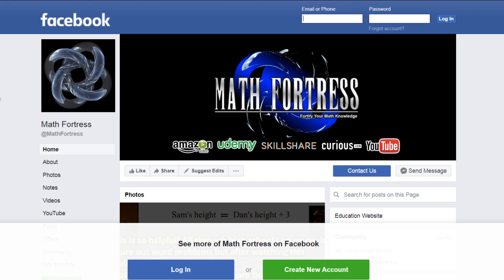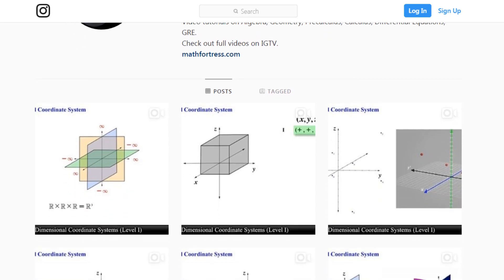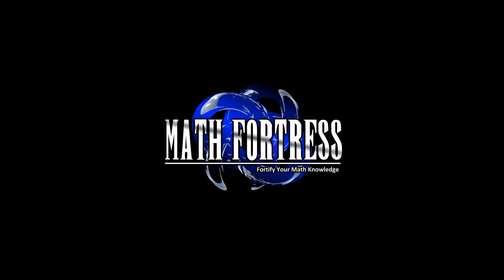Alright, back to school season is in full swing so we will be busy creating more content to help you fortify your math knowledge. Don't forget to follow us on Facebook, Instagram, and Twitter. Also make sure you subscribe and share our content with all your friends.